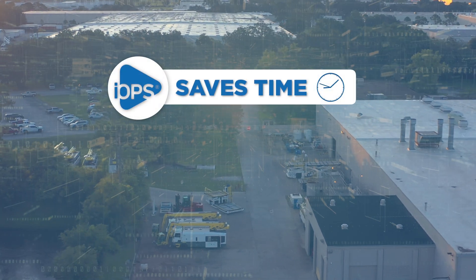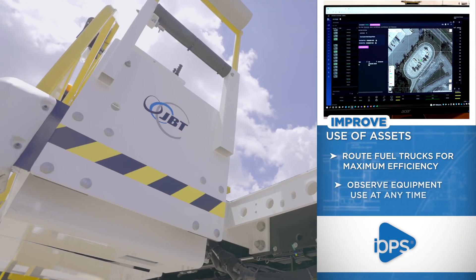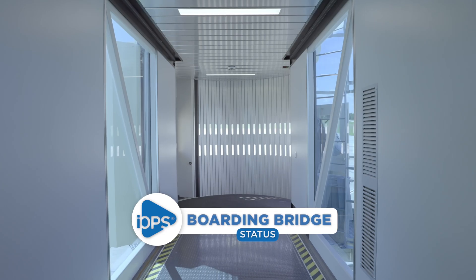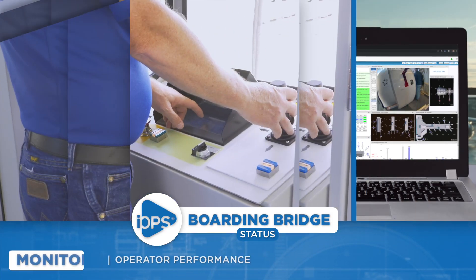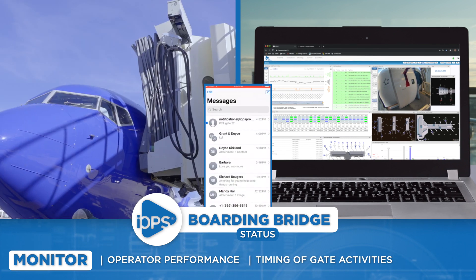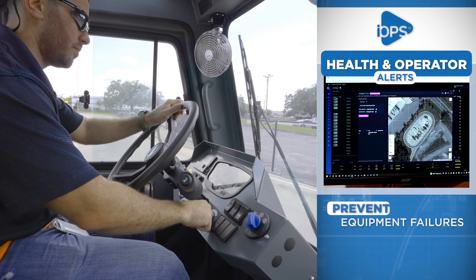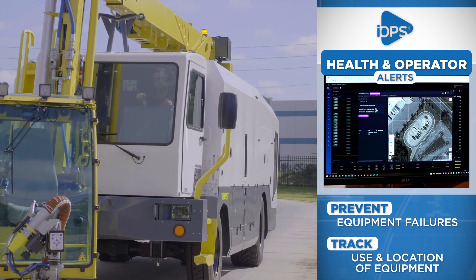IOPS helps you save time. Route fuel trucks for maximum efficiency and observe equipment use day by day, hour by hour. Ensure the gate and boarding bridges are ready for the aircraft turn. Monitor how the boarding bridge is being operated, how long the docking process is taking, and if there are any safety or training concerns. Receive health and operator-induced alerts to prevent equipment failures, or when equipment has been operated outside normal defined hours.